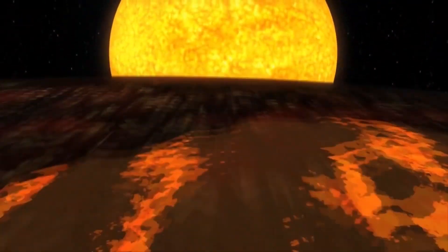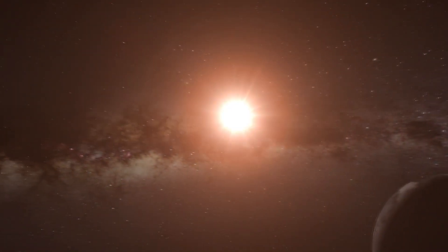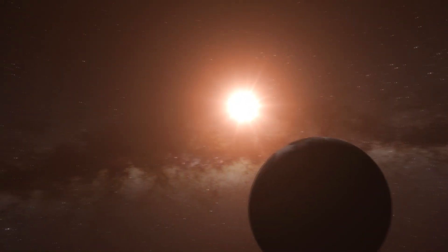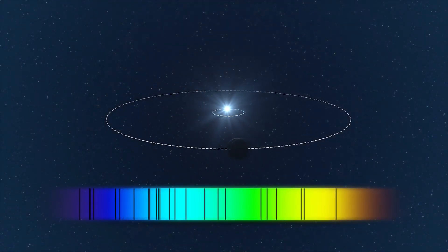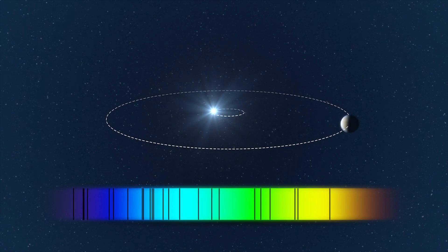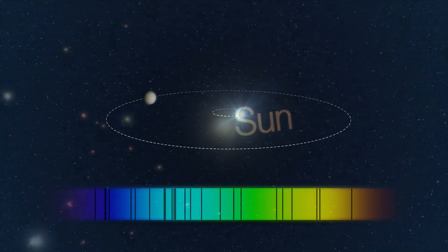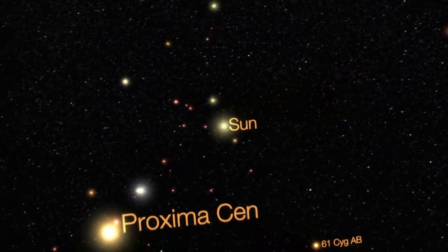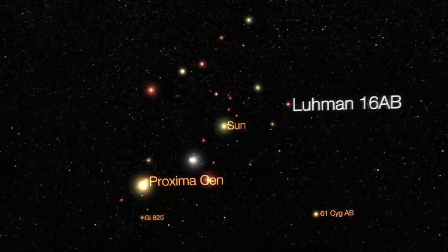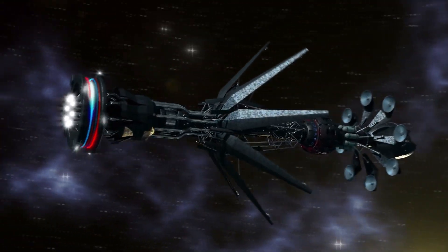We discovered Proxima b by the radial velocity method, in which the periodic shift of spectral lines due to the Doppler effect makes it possible to determine the presence of a planet around a star. It seems we are very lucky — even now, with our level of technology, flying to this exoplanet would take thousands of years. But even if a super-fast spaceship is invented and built, don't rush to throw spacesuits into suitcases. Let's first take a closer look at this extraordinary world and find out how suitable Proxima b is for life.